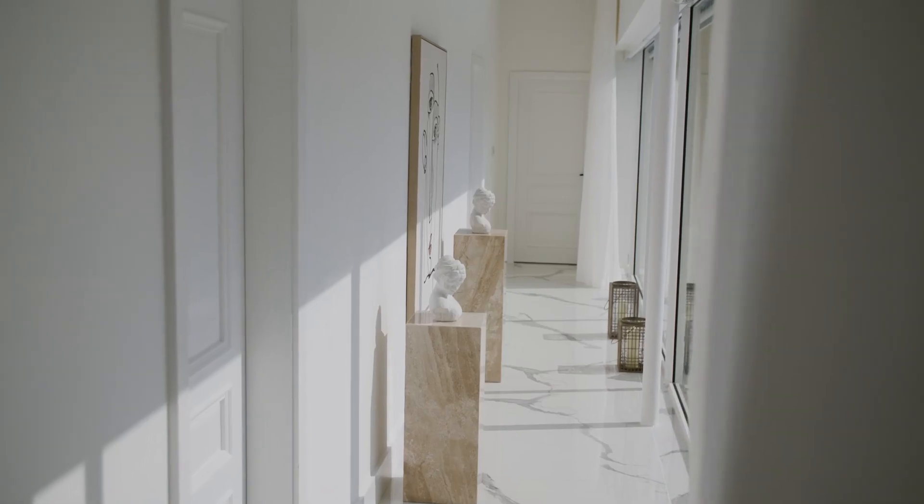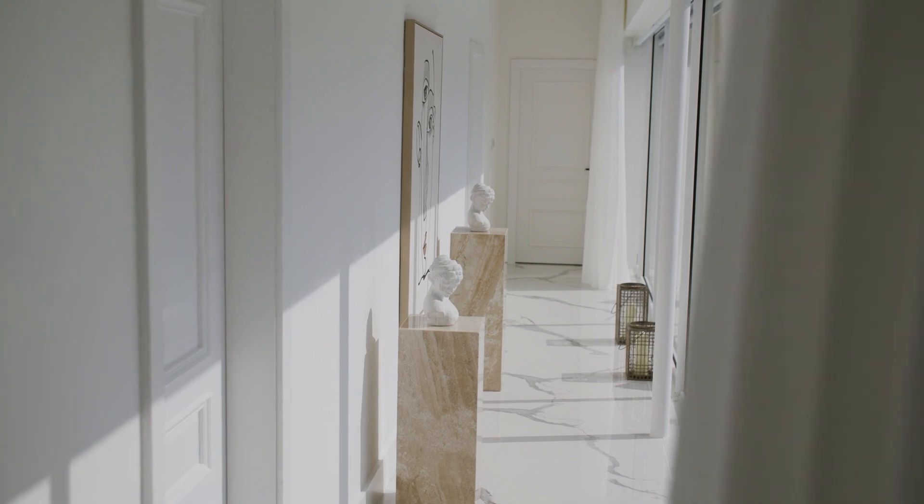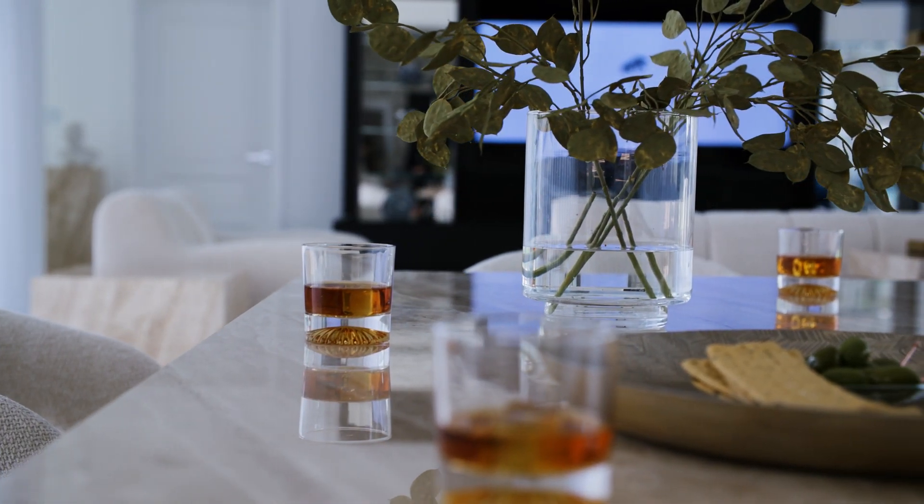Follow these key elements to create a harmonious and luxurious living space with the Luxe Natural Trend.